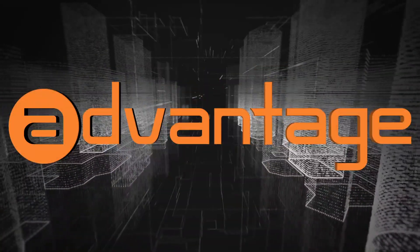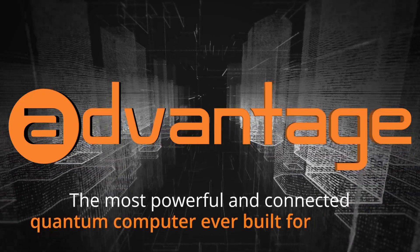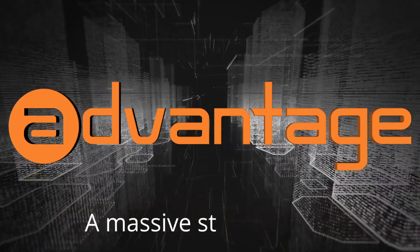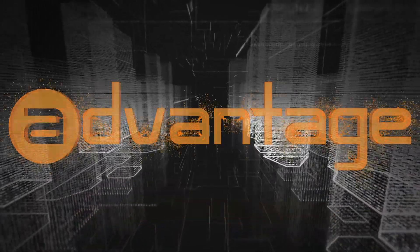Introducing the Advantage Quantum Computer from D-Wave. Advantage is the most powerful and connected quantum computer ever built for business. Welcome to a massive step forward in practical quantum computing. Welcome to Advantage.